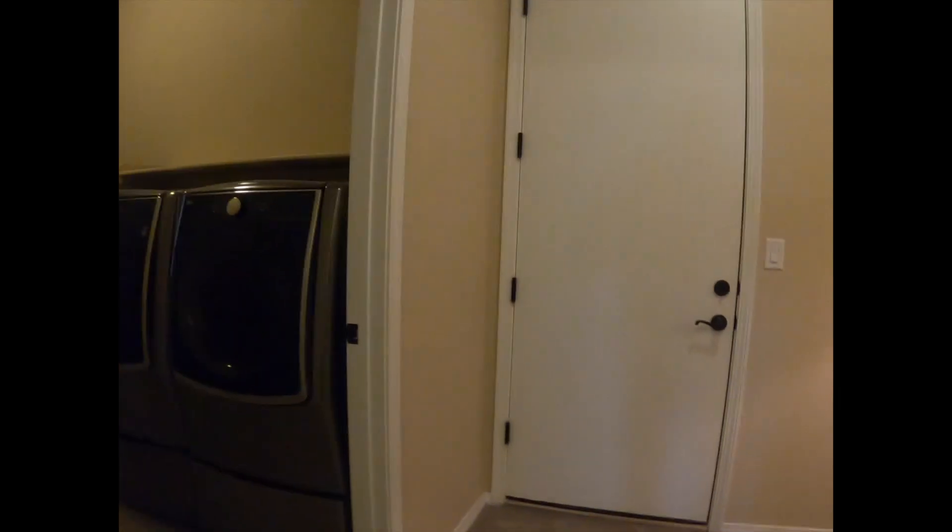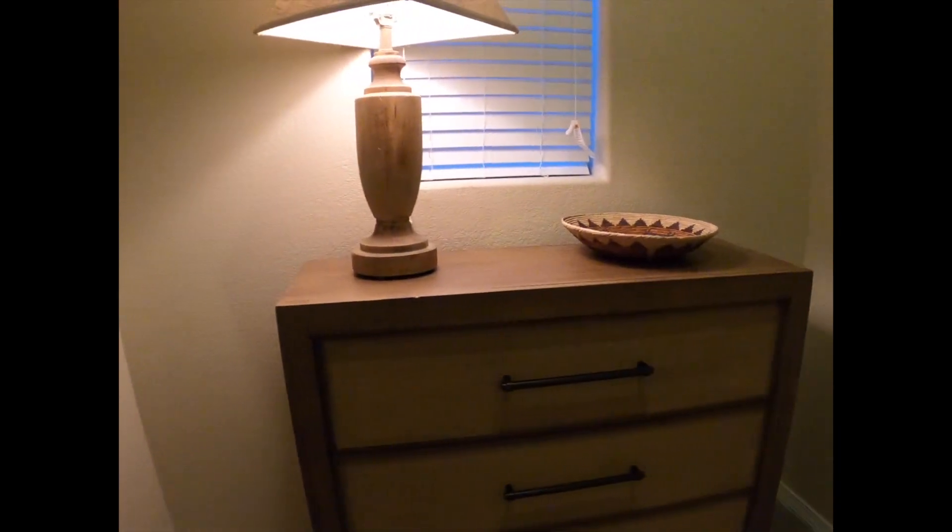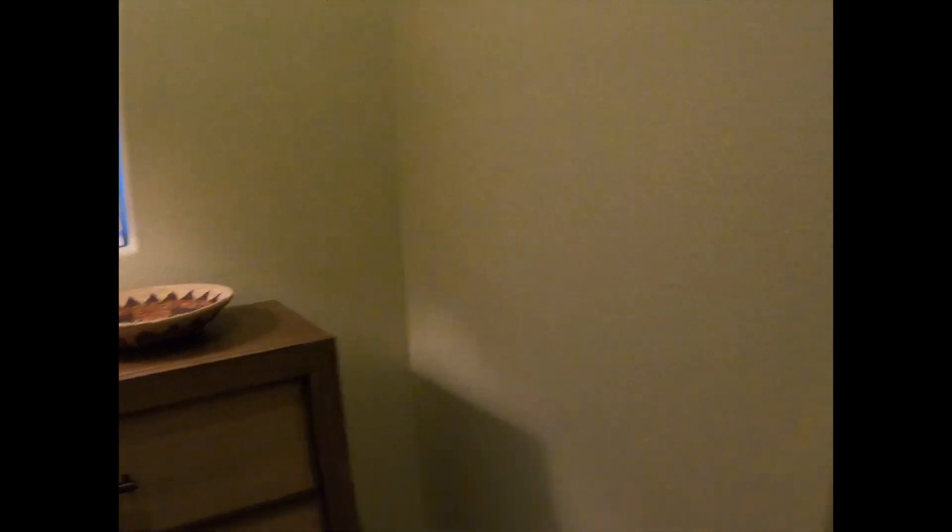Coming down this hallway, you'll get to your garage door. You have a two-car garage bay, and then a third single-car garage bay on the other side, as you saw when you came in. Here's your large laundry area. This home does have a tankless water heater and a nice little mud area — put a little bench there so you can throw your shoes off once you come in from your garage.